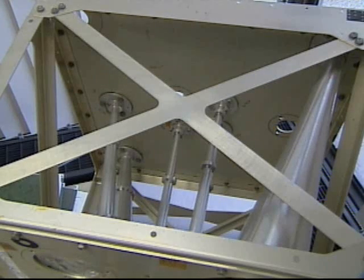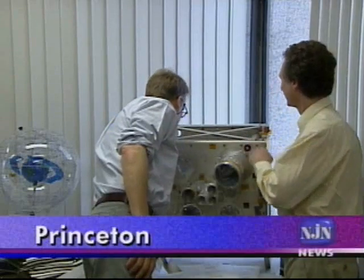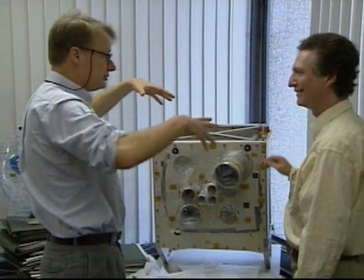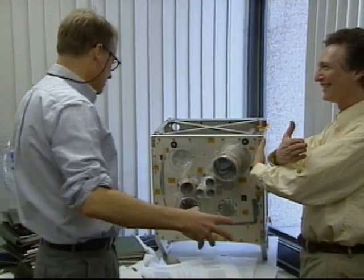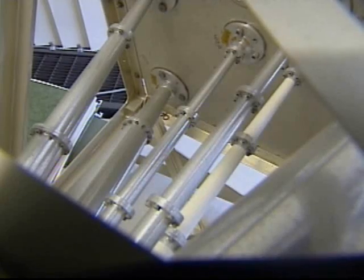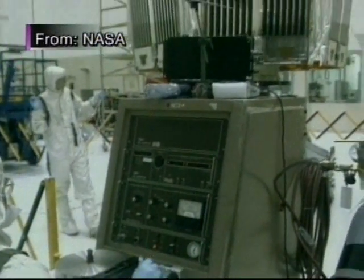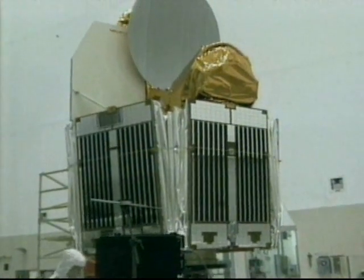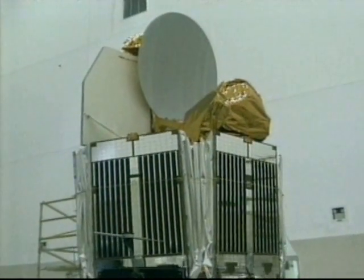The metal frame full of horn-like tubes in Lyman Page's office is identical to what's inside a back-to-back pair of radio antennas roughly a million miles from here. This is the prototype used to test the design before NASA built and launched the satellite known as WMAP, short for the Wilkinson Microwave Anisotropy Probe.